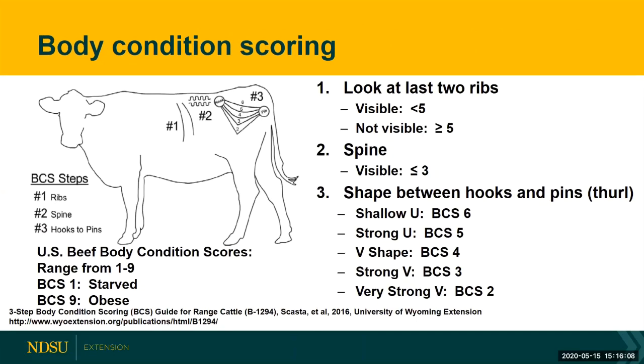As we start talking about body condition, there are some important landmarks to look at. First, I encourage producers to look at the last two ribs, seen here by number one in the diagram. If those last two ribs are visible, your animal — whether it's a cow or a bull — body condition score will be less than five. If it is not visible, they will be a five or greater.